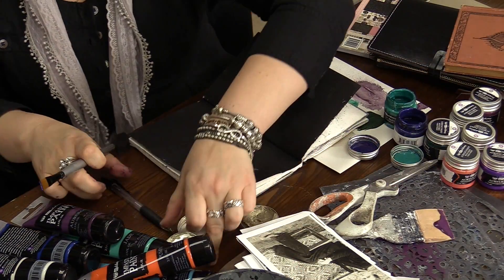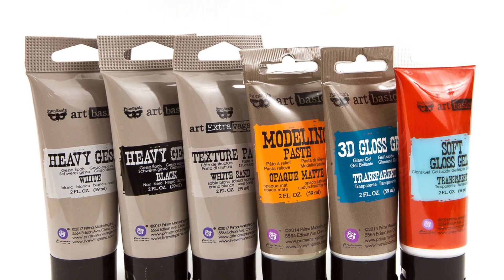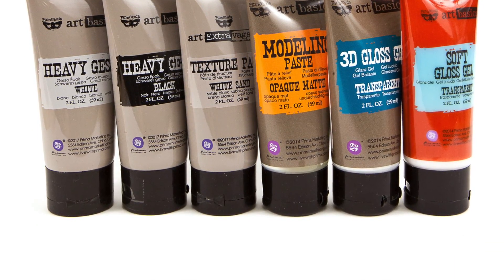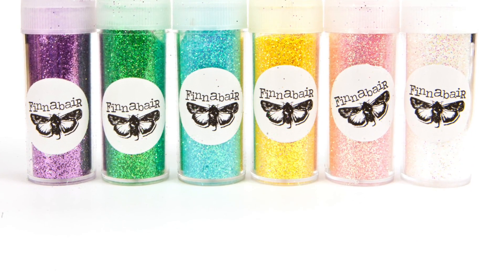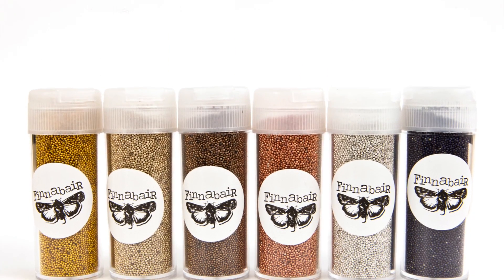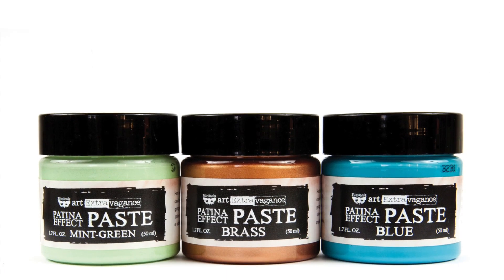I'm very happy to be able to work with Michael's and put a selection of my signature products in your hands. My product line introduced at Michael's is designed for beginners and people who would like to ease themselves into trying and experimenting with mixed media.